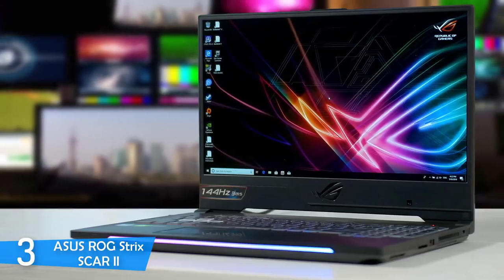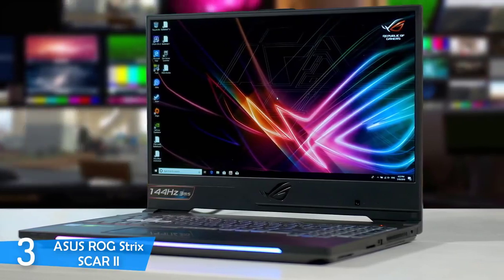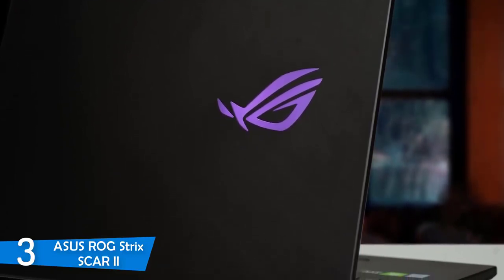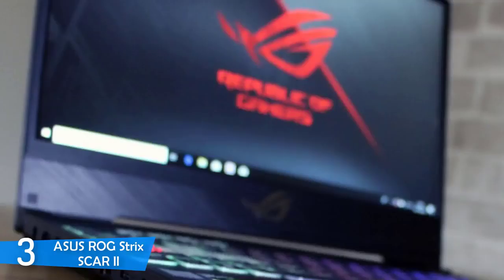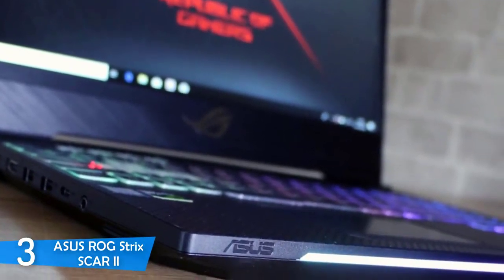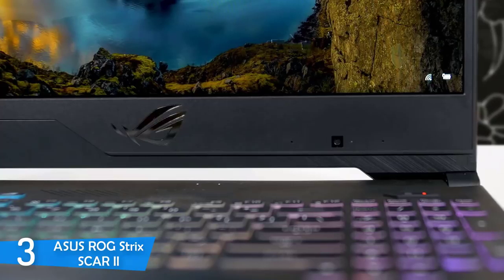The Asus ROG Strix Scar 2 has a 17.3-inch 1080p Full HD panel with a 144Hz refresh rate, perfect for gaming as well as daily productivity. The display is made by AU Optronics. You may be worried about the lack of G-Sync, but you won't feel it — the response times are very short and the whole experience is smooth without any stutters. It reproduces 114% of the sRGB color gamut, which is amazing for a gaming laptop. The brightness is good, but not very powerful.